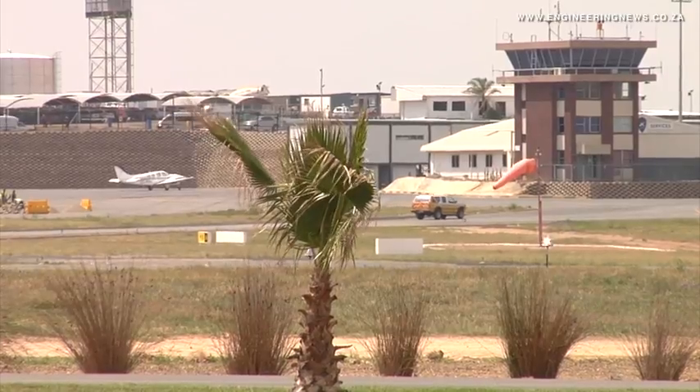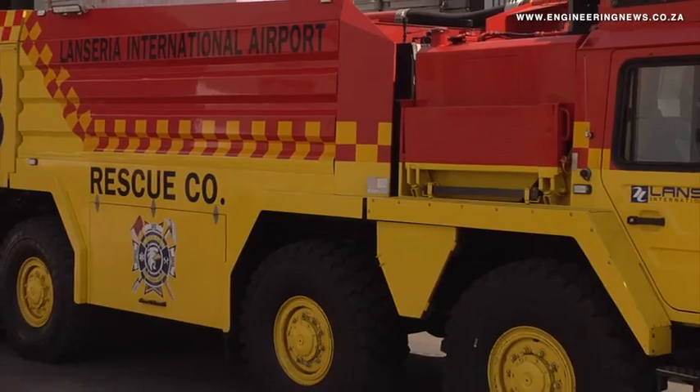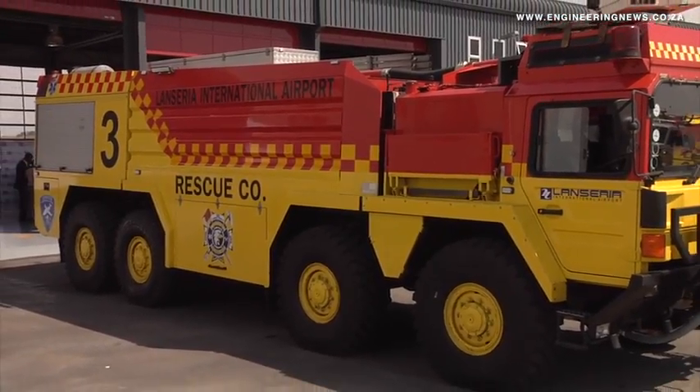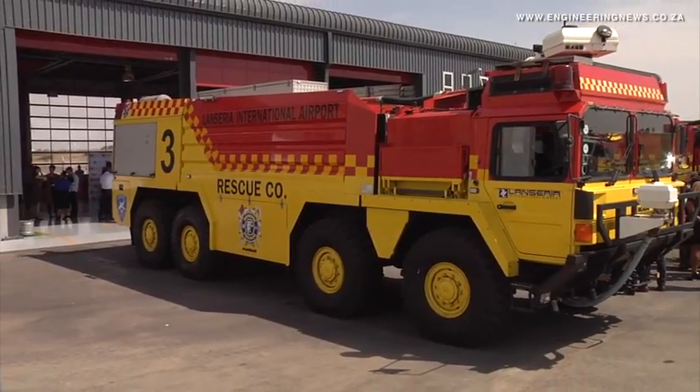The fire station on the old apron was positioned adjacent to the tower, and with the congestion due to increased activity around the scheduled operations it was hampering the ability to respond timeously. It was also a noisy environment, so for the firemen working there all day long with the jet engines it was becoming uncomfortable. By moving to the south side they can respond timeously to any incident — they have direct, unencumbered access to the runway, and it's a much better working environment for the firemen as well.